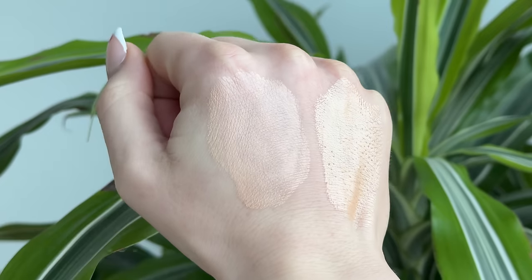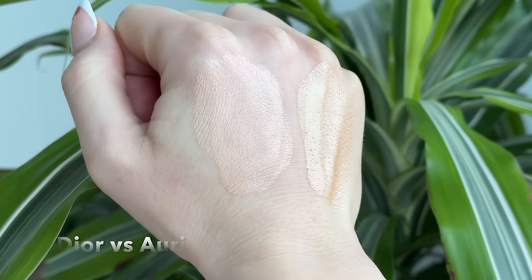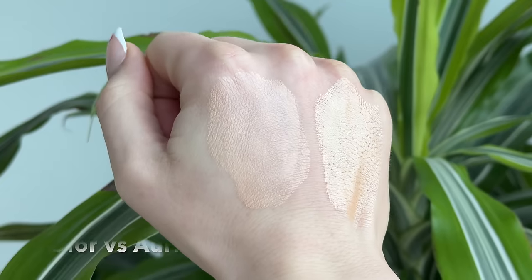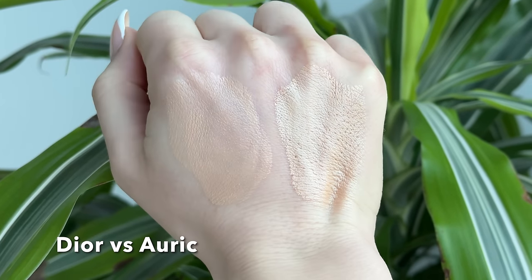Next, we have kind of more of an indie brand — this is the Auric Glow Lust in the shade Selenite. The Auric Glow Lust is such a cool product. This is definitely the thickest and most pigmented of all the glowy products I'm showing in these comparisons. If you really want a lot of pigment that you can sheer out but also build up, or if you want to use this almost as a no-makeup makeup concealer, the Auric Glow Lust is going to give you the coverage you want. Auric also does a good job giving us different undertones, so if you have trouble finding your perfect undertone in more mainstream brands like Dior, check out the Auric.